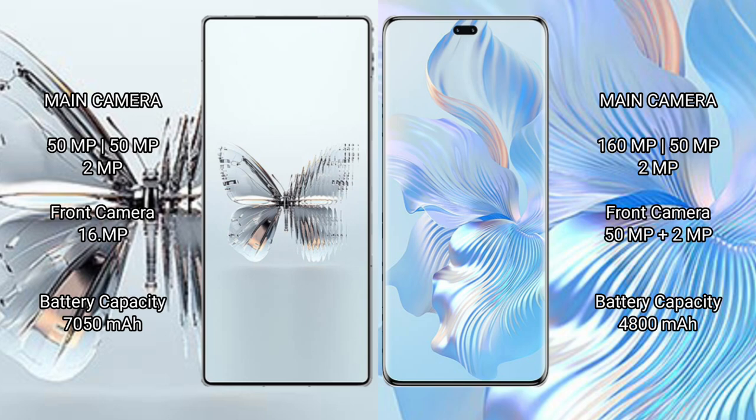Red Magic 10 Pro Plus packs a 7050 mAh battery with 120 Watt fast charging support. Honor 80 Pro has a 4800 mAh battery with 66 Watt fast charging support.